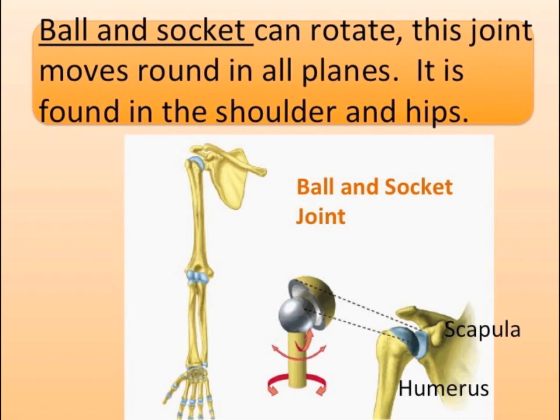Ball and socket joints can rotate, moving round in all planes. This joint is found in the shoulder and hips.